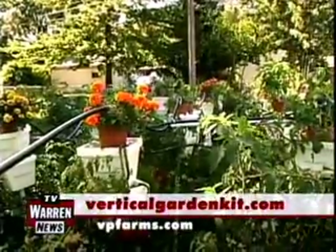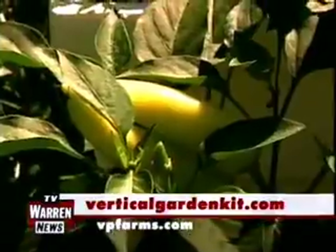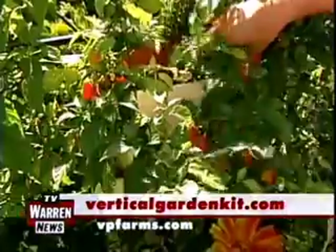To learn more about vertical gardening you can visit their website at verticalgardenkit.com or vpfarms.com. Vertical growing is very popular down in Florida, but not a lot of people are doing it up here — very creative. Very good start.